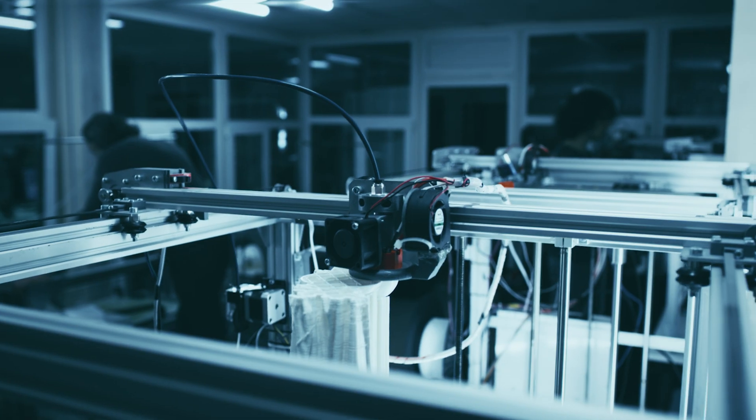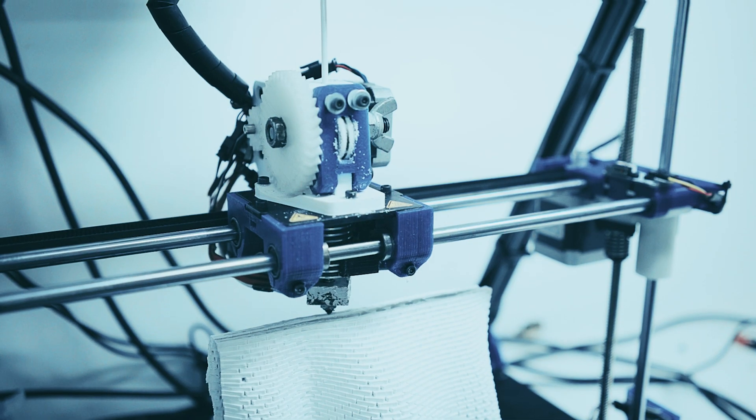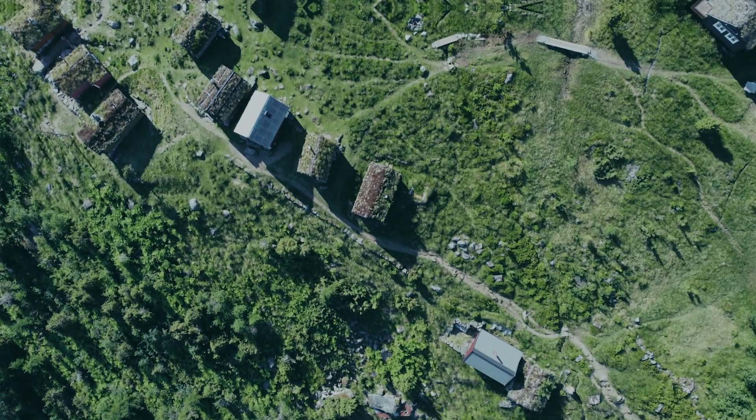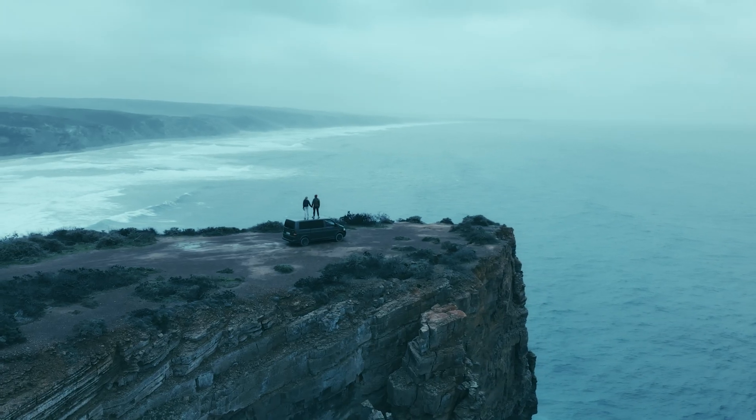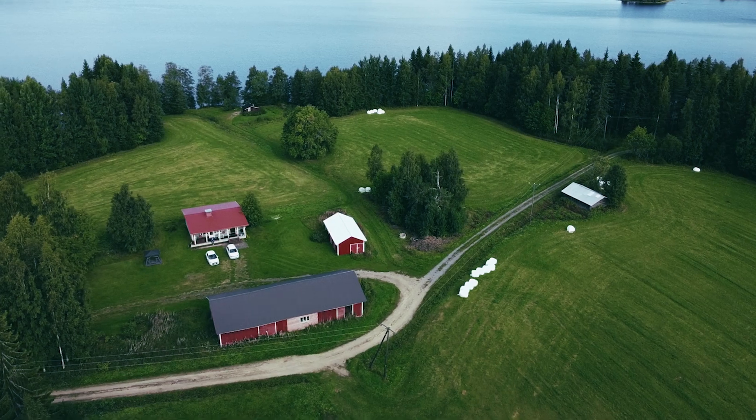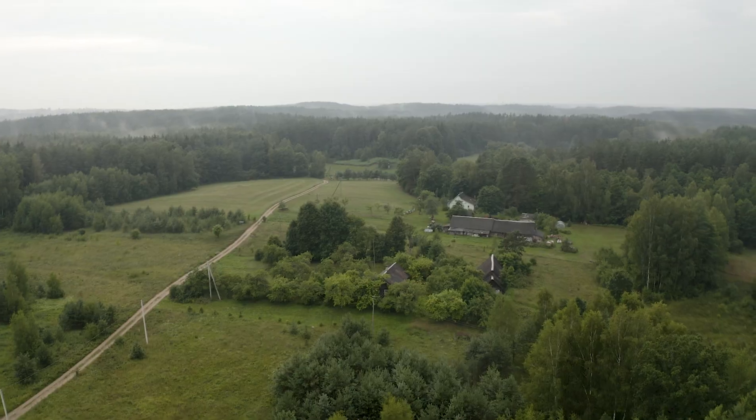Today we're diving deep into the world of off-grid living and exploring how 3D printing could completely transform the game. Whether you're a homesteader or someone dreaming of a self-sufficient lifestyle, we are going to talk about how 3D printing can open a vast amount of opportunities for the future of self-sufficiency.